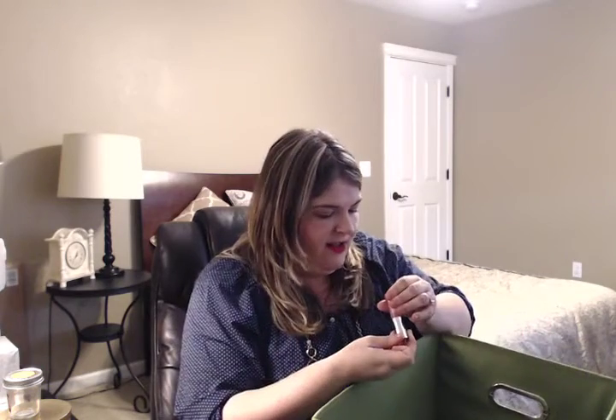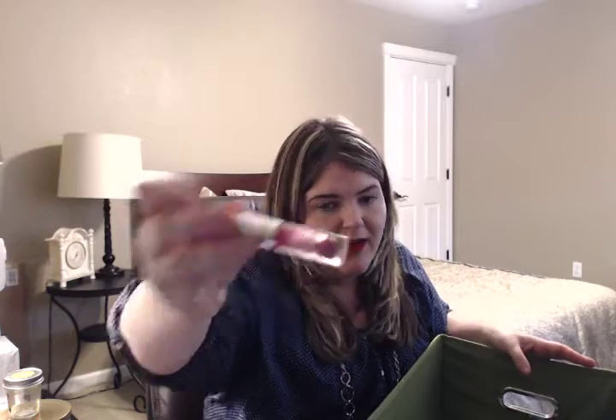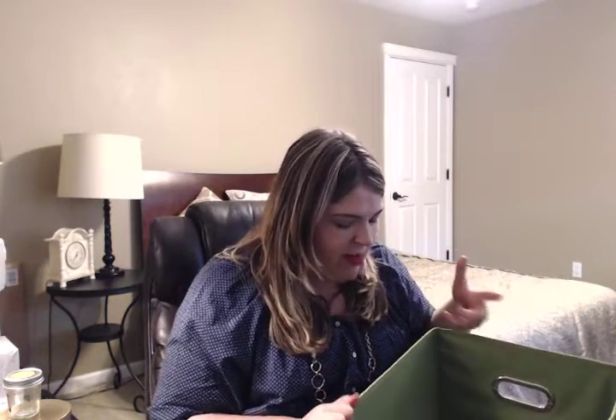I went through a Buxom lip gloss in the shade Marina — just a really pretty kind of purpley-pink color. I have a ton of Buxom lip glosses because I purchased a couple of sets — one during the VIB sale and one this summer with summer colors. I really love those glosses. They're tingly, plumping, really shiny and pretty on the lips. I think they're a great product, so check out the Buxom lip glosses if you haven't.